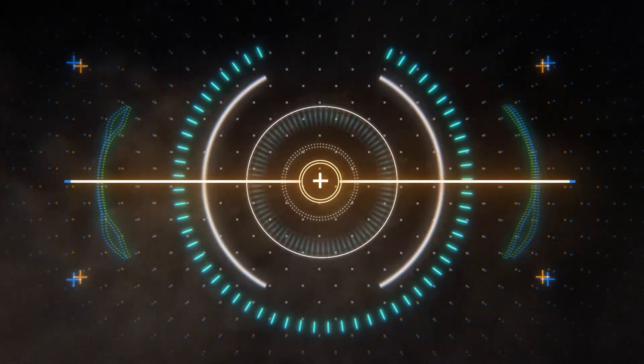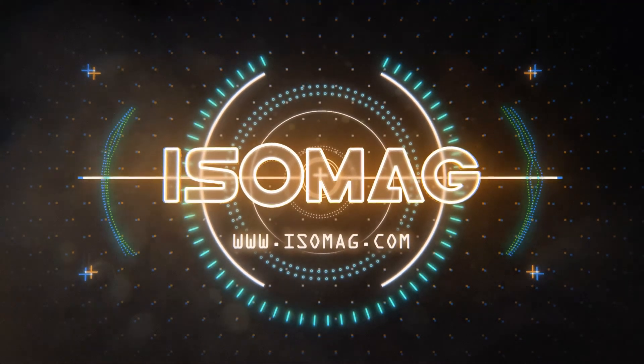Get your ideal bearing protection with Isomag. Durable by design.